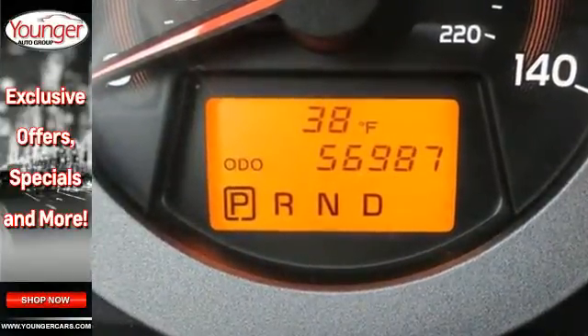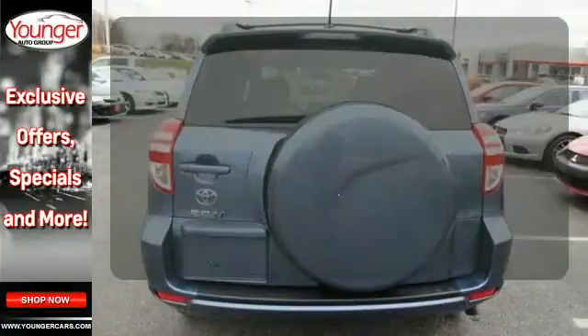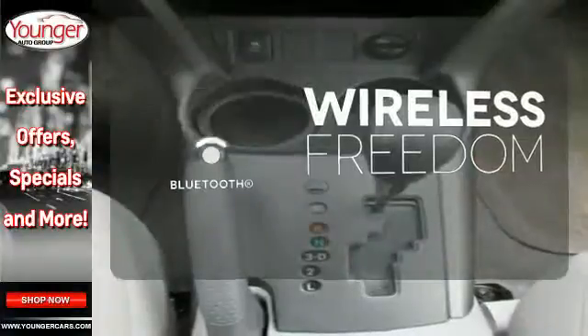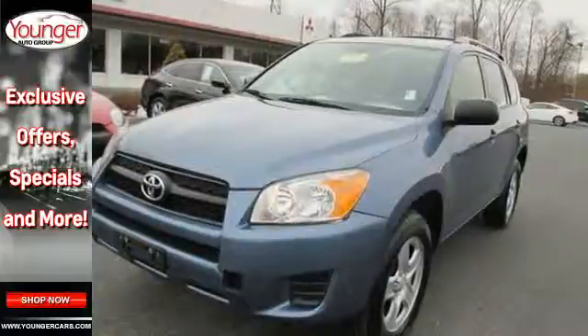Best of all, you get the peace of mind of anti-lock brakes, the star safety system, and multiple airbags. You don't have to put your life on hold when you have Bluetooth. See how well this compact SUV works for you, and stop in today for a test drive.